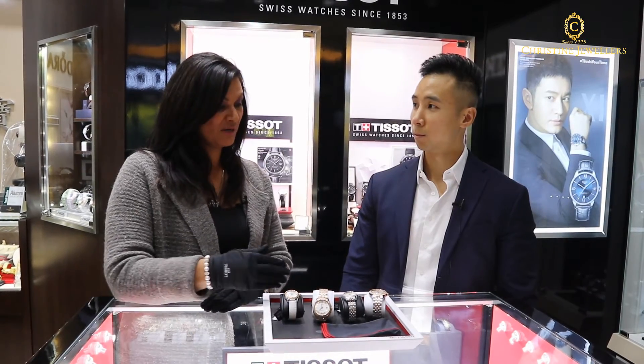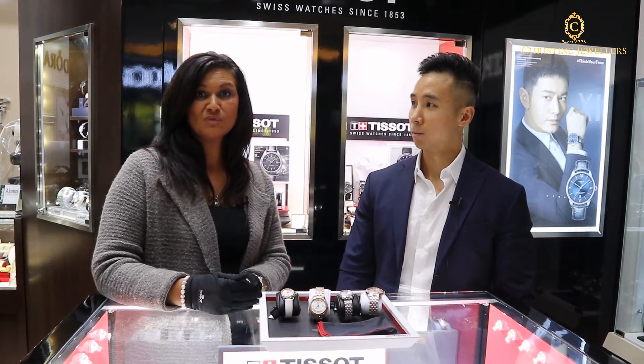For us at Tissot, this gives us a great opportunity to add something into our watch that is certainly still affordable at the variety of prices that we have here in our collection with the Ballade.